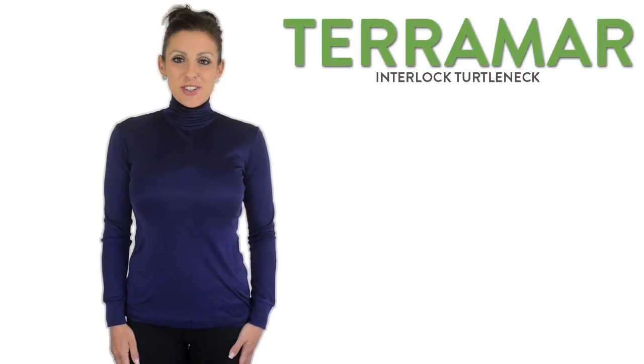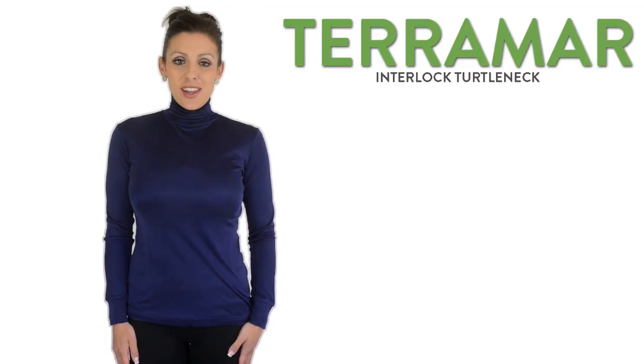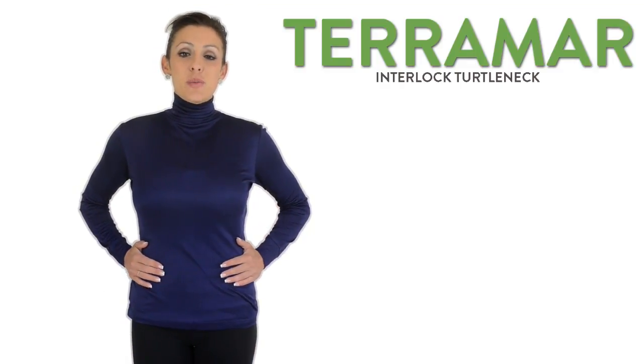Hi, I'm Lauren with Sierra Trading Post. With Terramar's Long Sleeve Interlock Turtleneck, you can experience the luxury of silk with all its warmth and lightness.